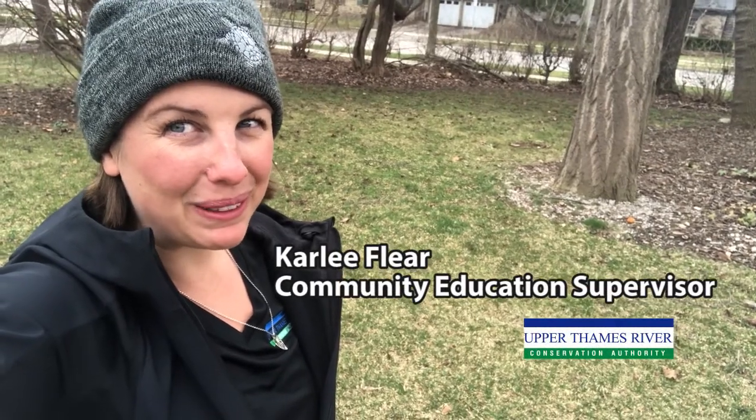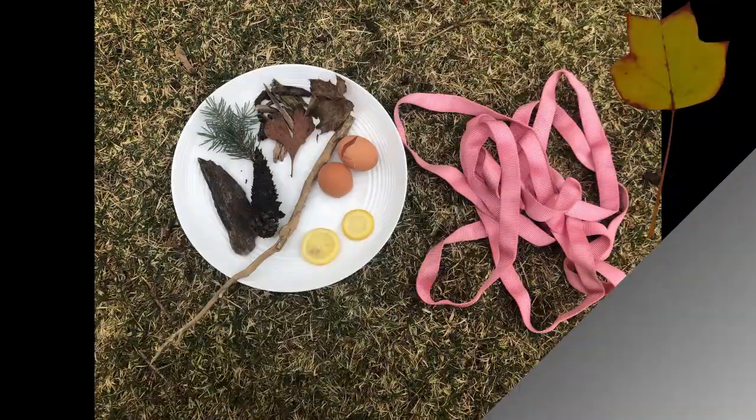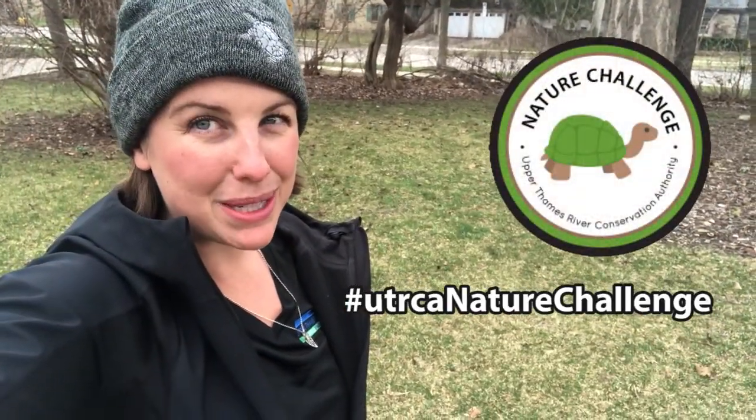Hi everyone, I'm Carly. Welcome to the UTRCA Nature Challenge. Today's challenge is a collect and create. We challenge you to go around your house and your backyard to find as many nature or nature-themed items as possible.